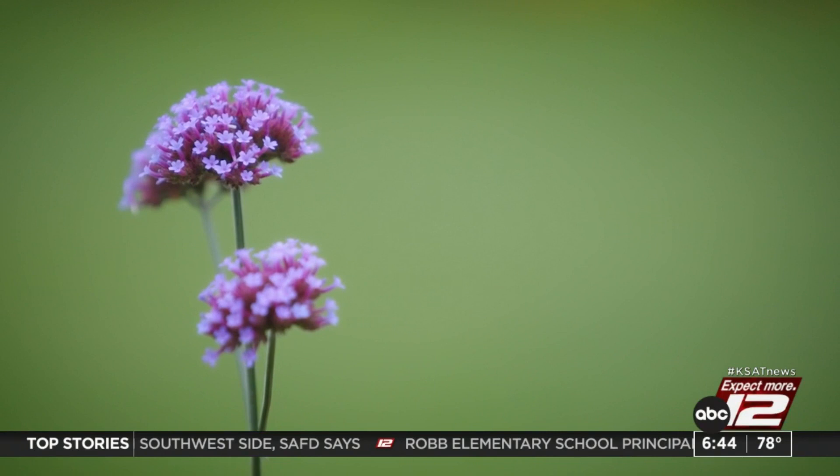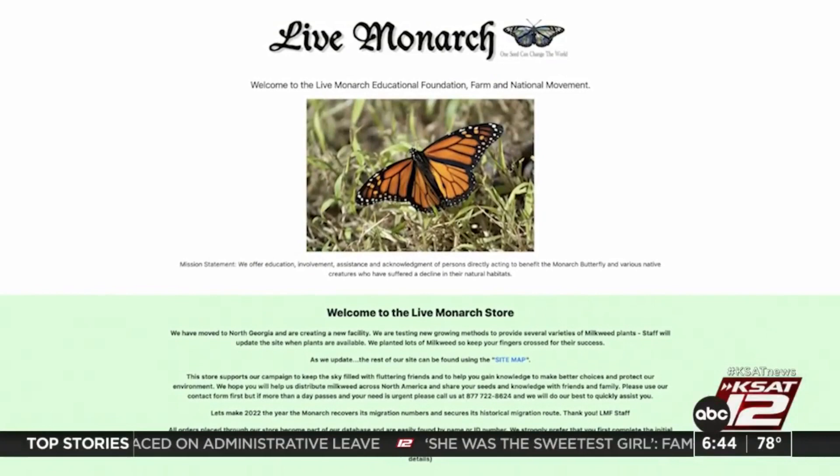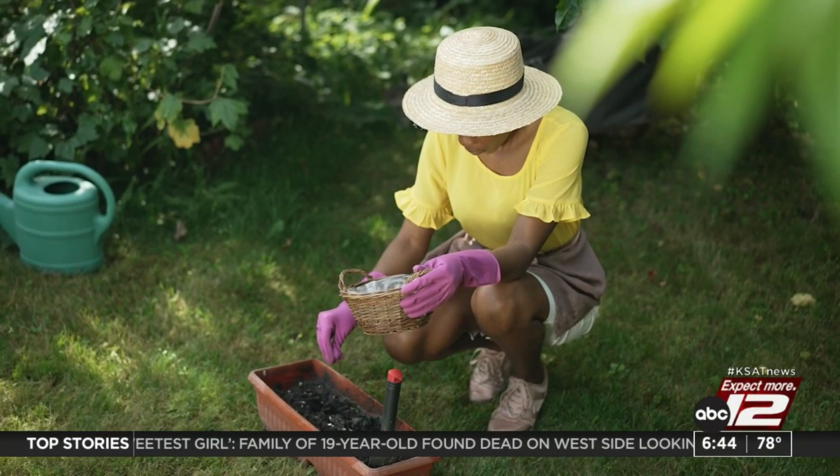So what can be done to help? Plant more milkweed. Milkweed is the monarch's prime food source. Extreme weather events and pesticide use have killed a massive amount of naturally occurring milkweed in North America. It's why since 2000, the Live Monarch Foundation has made its mission to send out thousands of free seeds across the country.